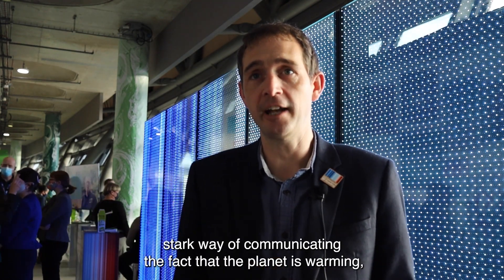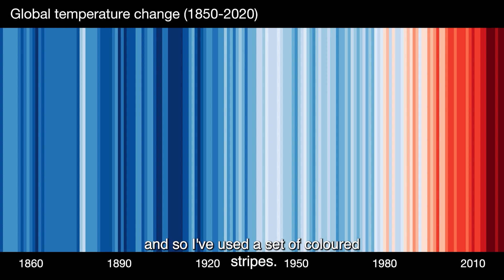So I was just looking for a very simple, visual, stark way of communicating the fact that our planet is warming, and so I used a set of coloured stripes.